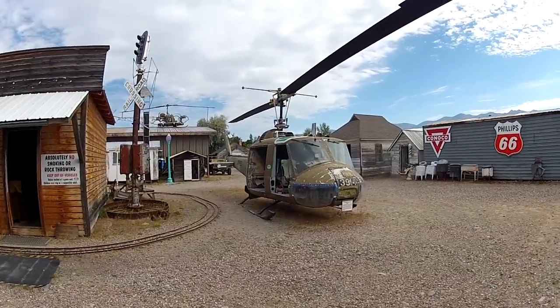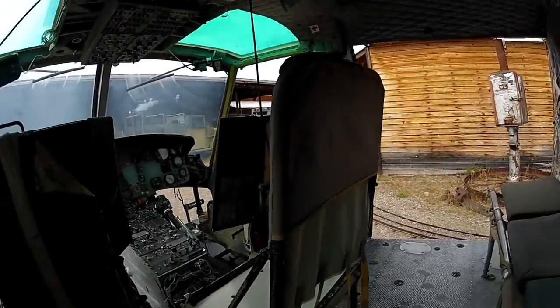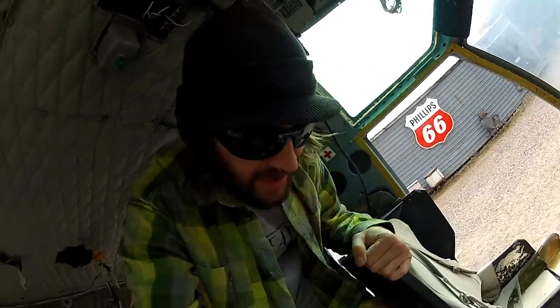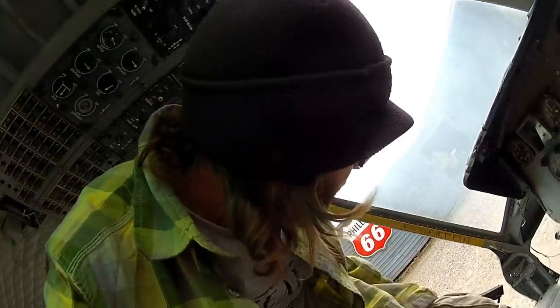Oh sweet, that must be the Huey. Check this out. I've always wanted to be in a helicopter. I always wanted to fly one. So sweet. Wow, there's a lot of buttons. That's badass. That is pretty freaking sweet.